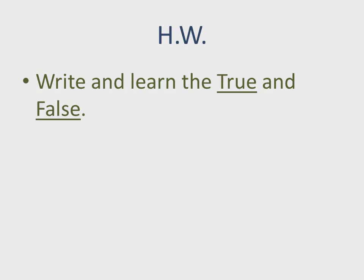Now for homework: write and learn the true and false sentences. That's it — thank you students, bye bye.